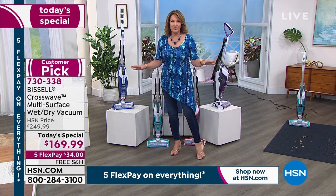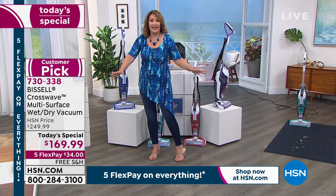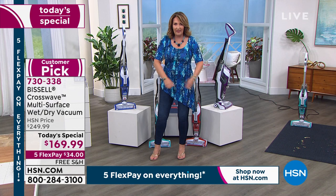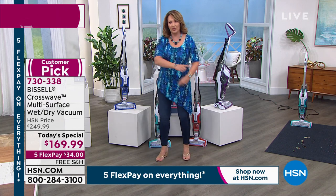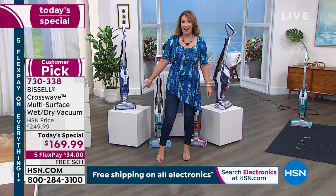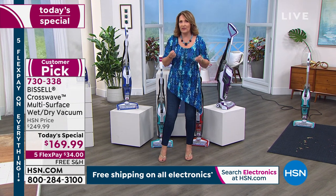Everything smells so clean and nice after you use it — the carpet smells so good. The floors are all polished and sparkly. It dries the floors, so it's not sopping wet. You know when you mop and then it's still wet and still dirty, and then you walk with your white socks and your socks are dirty? Give it the white sock test — after you do your floors, you'll be amazed at how sparkling clean those floors are.